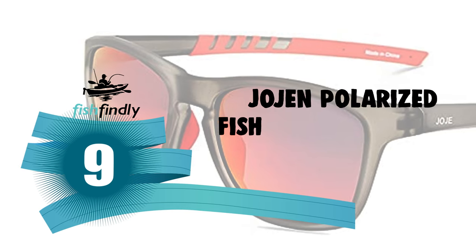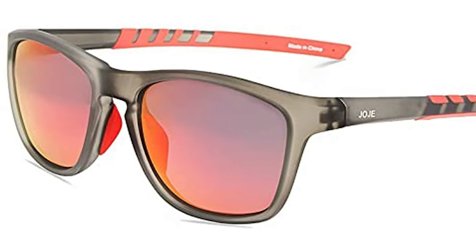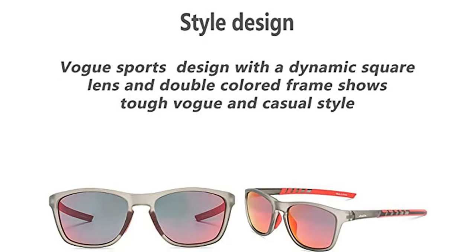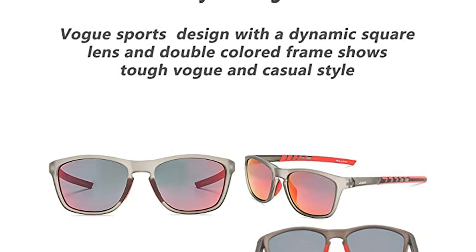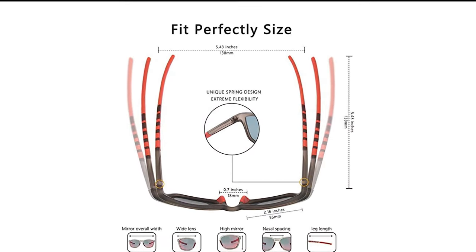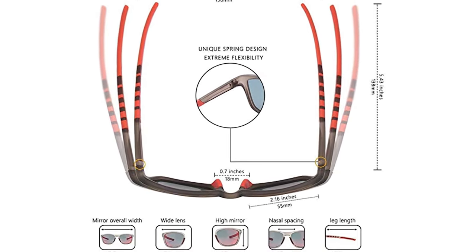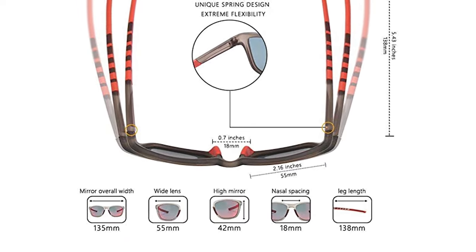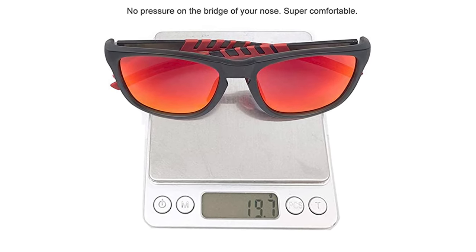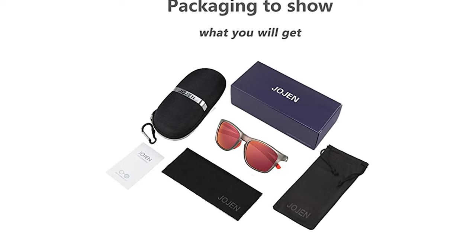Number 9: Jojen Polarized Fishing Sunglasses. Jojen consistently provides high-quality and fashionable sunglasses, specially designed with athletes and fitness enthusiasts' needs in mind. These athletic sunglasses are a safe choice for all kinds of sporting adventures. The Jojen Polarized Fishing Sunglasses offer HD polarized lenses that filter out sunlight-reflected glare and protect your eyes by blocking 100% of harmful UVA and UVB rays. The TAC lens includes nine layers. It also comes with a high-quality TR90 frame — unbreakable, ultralight, and highly stress-resistant.